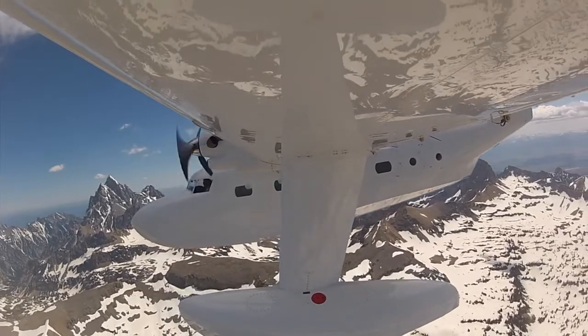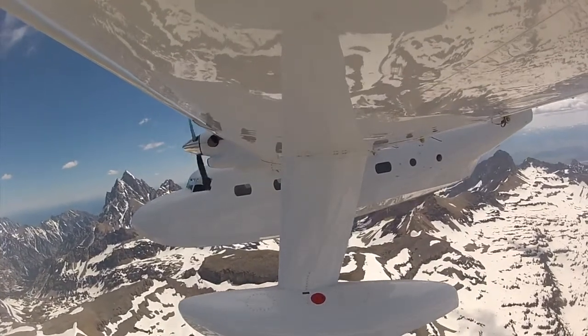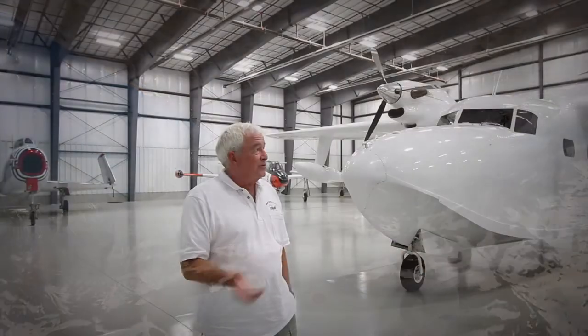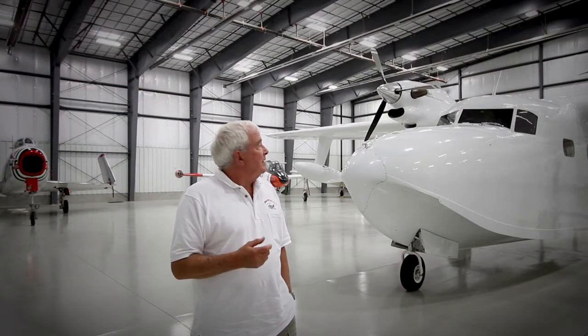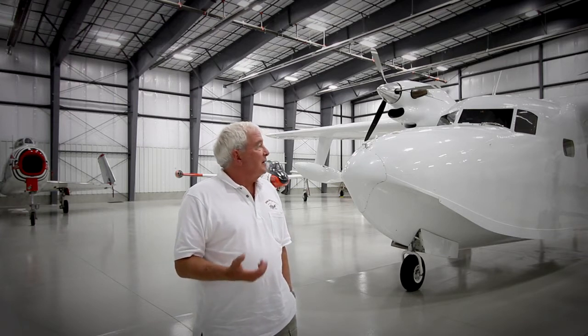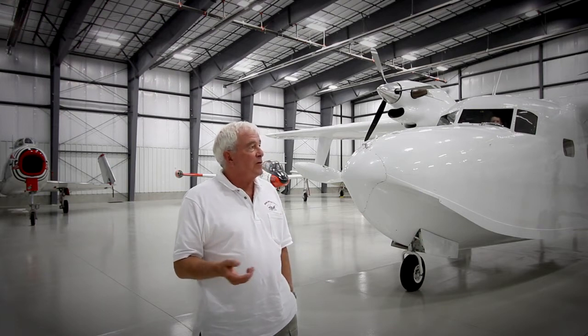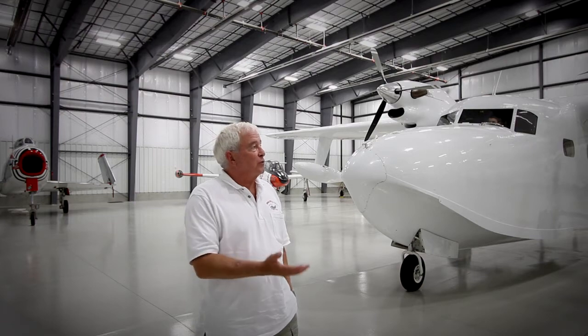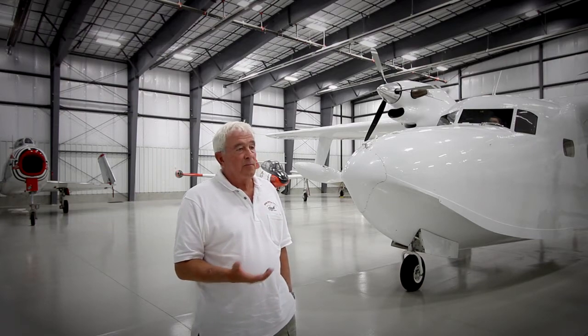It's got a service ceiling of 25,000 feet — I've had it to 25,000 feet and it would go a lot higher than that, but there's no reason to. Full oxygen system for every occupant. Pretty good range: 1,200 nautical miles, and that can be extended with long-range tanks, which we never bothered to install but can be installed.